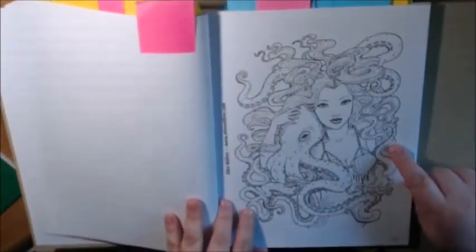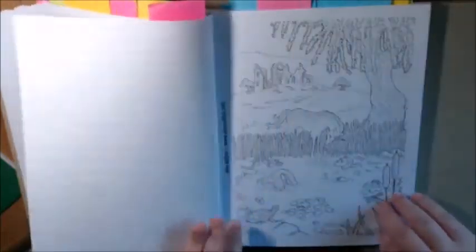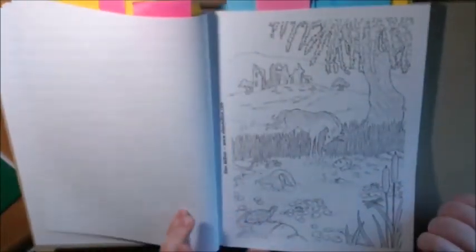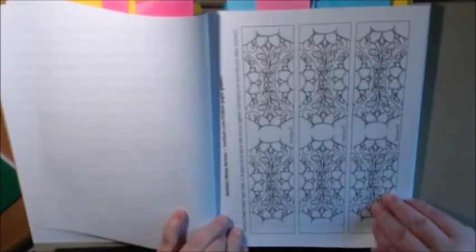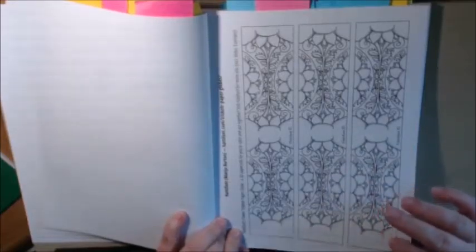Another beautiful little mermaid and the octopus by Ellen Million. Another mermaid, unicorn, castle — another Ellen Million. What is this? It's a paper globe — a 3D paper craft for you to color and put together. That's neat.